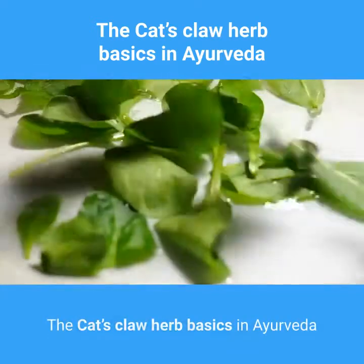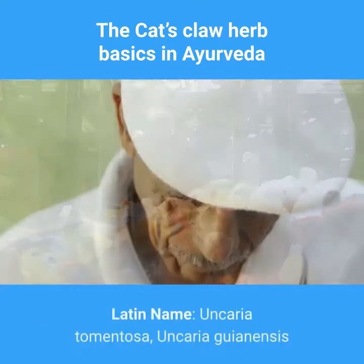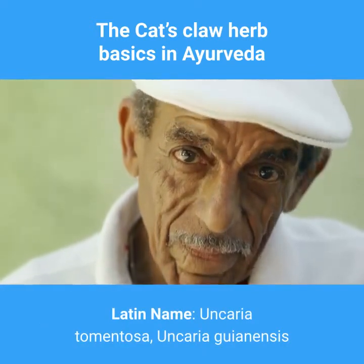Cat's claw basics. Common names: cat's claw, uña de gato. Latin names: Uncaria tomentosa, Uncaria guianensis.